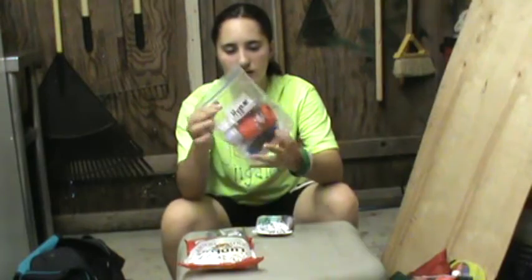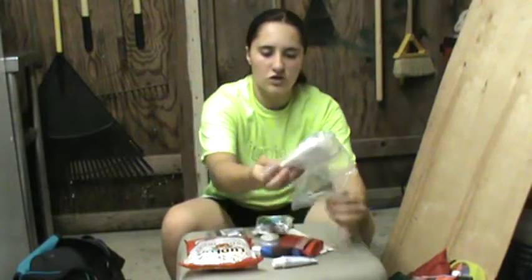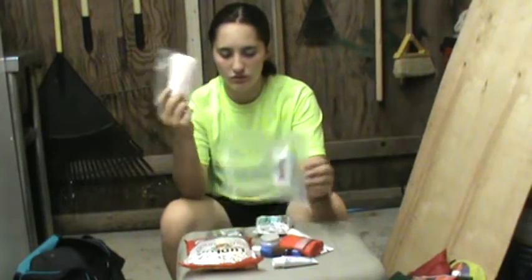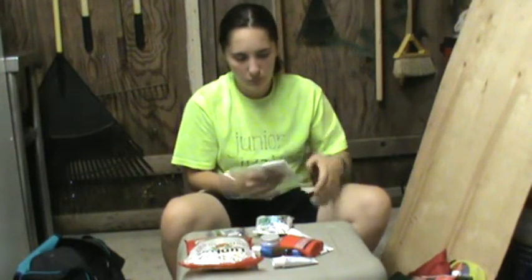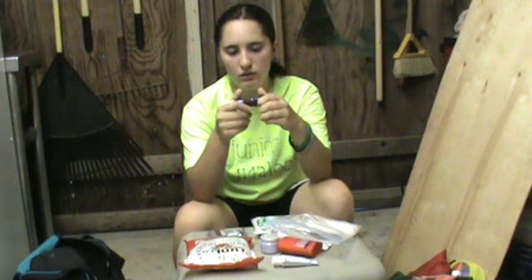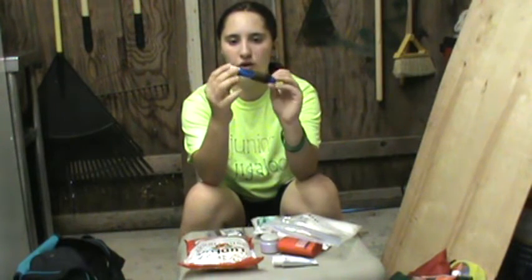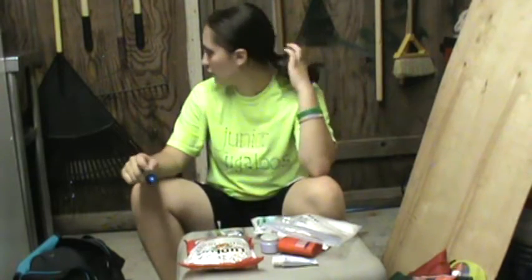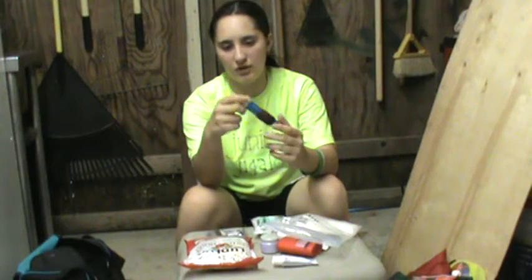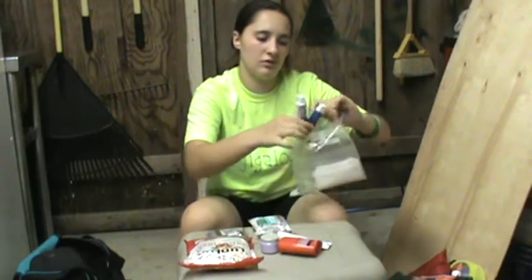My hygiene kit is simple and doesn't have too much in it. I'll just run through the things real quick. I have toilet paper, which we all know what that's used for. I have my toothbrush — it's one of those two-piece pop-together toothbrushes — with five extra hair bands because I always tie my hair in a ponytail. I also have a small thing of toothpaste. Got to keep your teeth together.